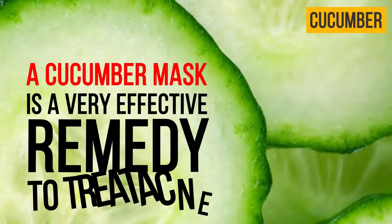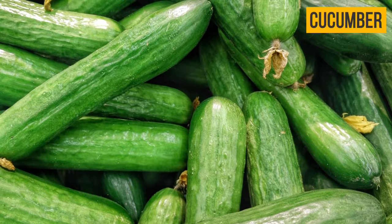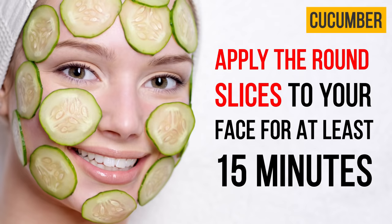Cucumber: a cucumber mask is a very effective remedy to treat acne. Cucumber also supports the vitality and youthfulness of your skin. Cut the cucumber and apply the round slices to your face for at least 15 minutes. Use this method several times a week.